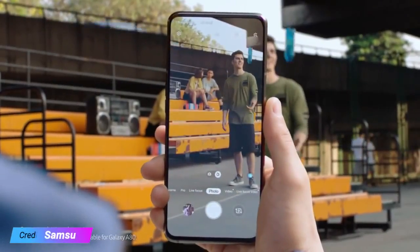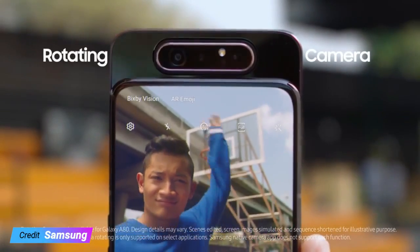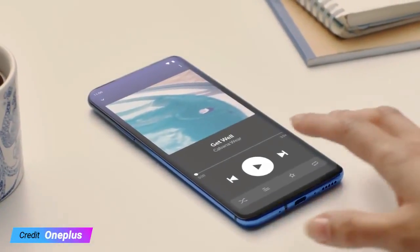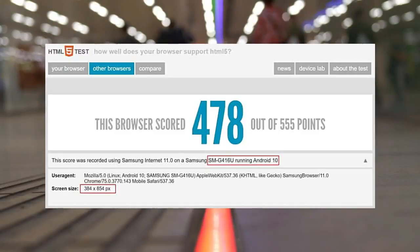As has become the norm with any eagerly awaited device, plenty of leaks have already given us an idea of what to expect from Samsung's upcoming flagship. Since it's not expected to arrive until February, we can look forward to many more rumors. For now, we have a new browser benchmark whose details suggest that the Galaxy S11 display will be taller than that of its predecessor.